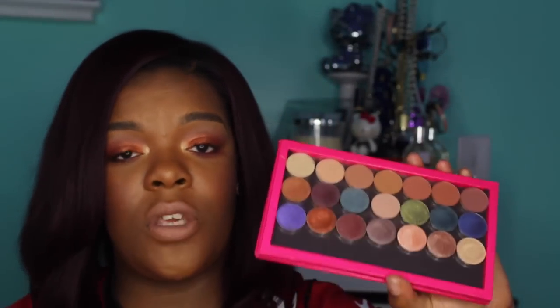I don't have any primer on. Imagine if you had primer on when you use these — it would be amazing. All of the colors, when you first place them on a brush or your finger, feel like a cream. And then over time they dry out into more of a powder finish. I love, love, love these shadows. These shadows are amazing.